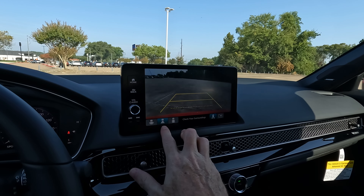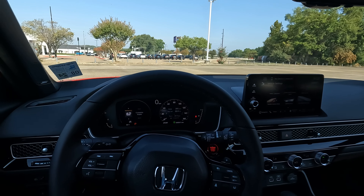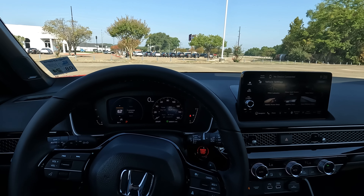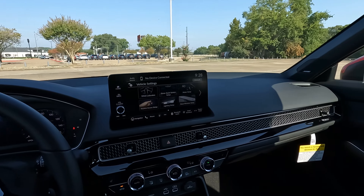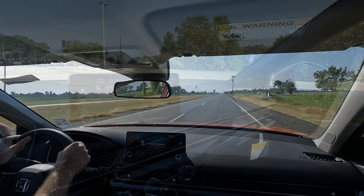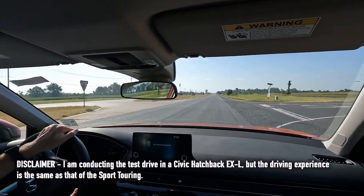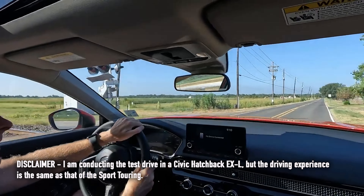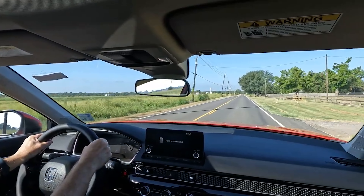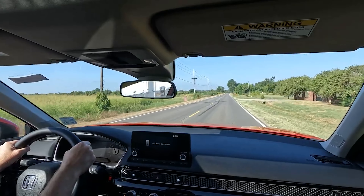Vehicle settings are very easy to find. The driving modes include Normal, Econ, and Sport — I'll show you what the graphic looks like on the screen as we go through each. You also have the multi-view rear view camera, giving you a nice clear look at what's behind you, including a lower angle view to make sure you're not going to bump something. Honda has really done a nice job with everything here.